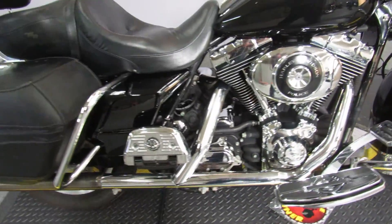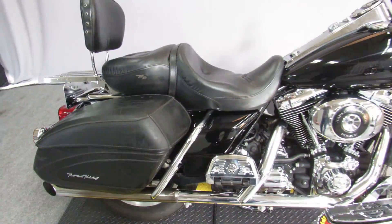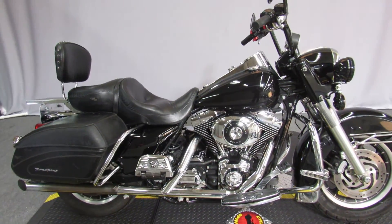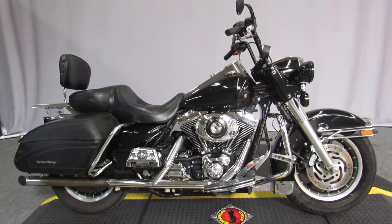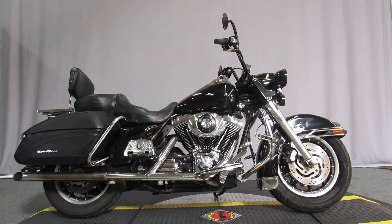Starts right up. Runs great. And it's an '03 so you know the price will be good. Bike's available for test ride, seven days a week at Biggs Harley-Davidson in San Marcos.